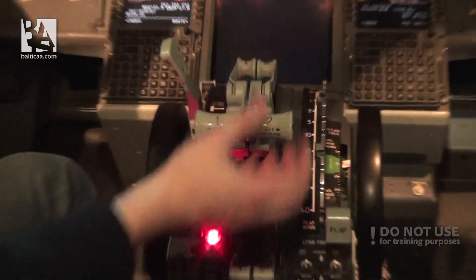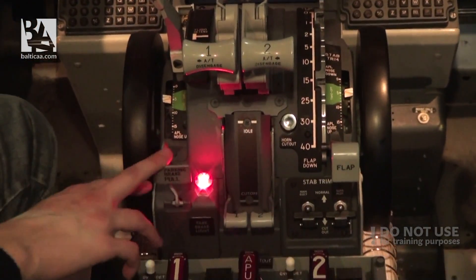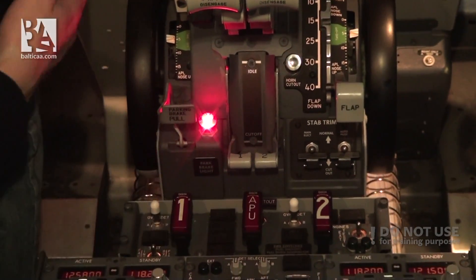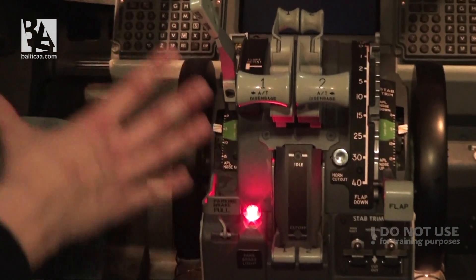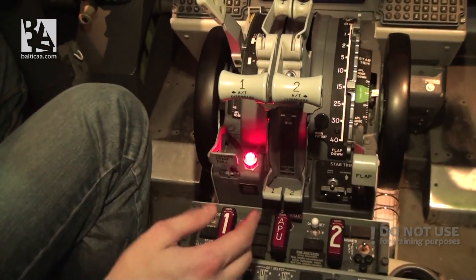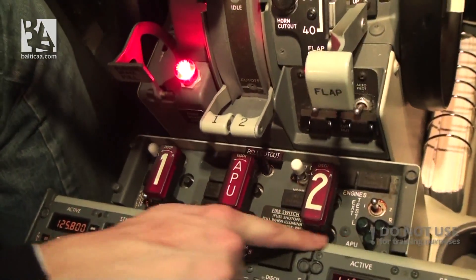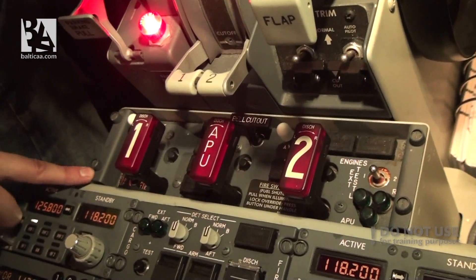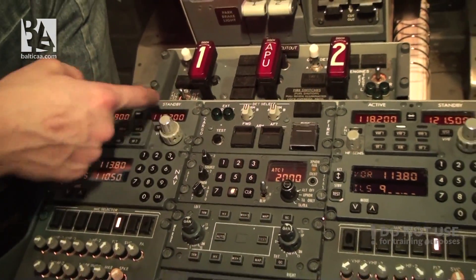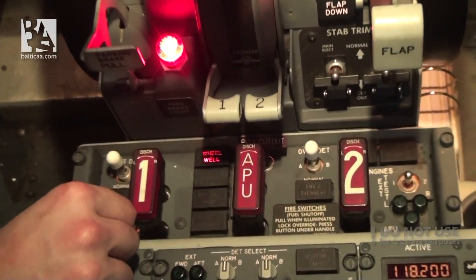The main pedestal — thrust levers, speed brakes, flaps, parking brake, fuel cut-off levers, stabilizer trims — everything is absolutely the same, except maybe small design differences. The fire panel is also the same. We have the same tests we can perform: the fault or inoperative test and of course the fire test.